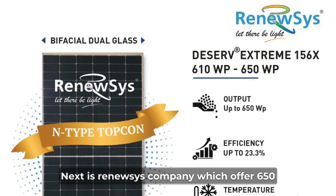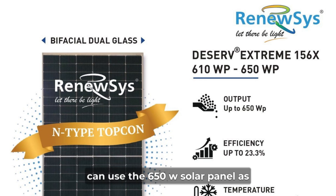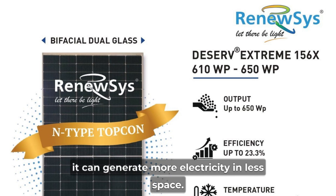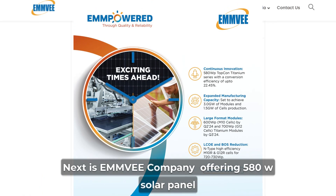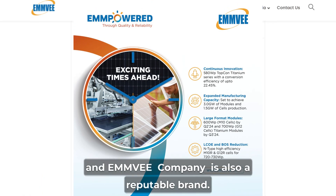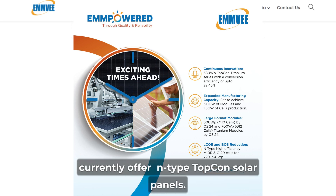Next is Renews company, which offers a 650 watt N-Type Topcon solar panel. Those who need solar panels for large projects can use the 650 watt panel as it can generate more electricity in less space. Next is Inve company offering 580 watt solar panels, and Inve is also a reputable brand.